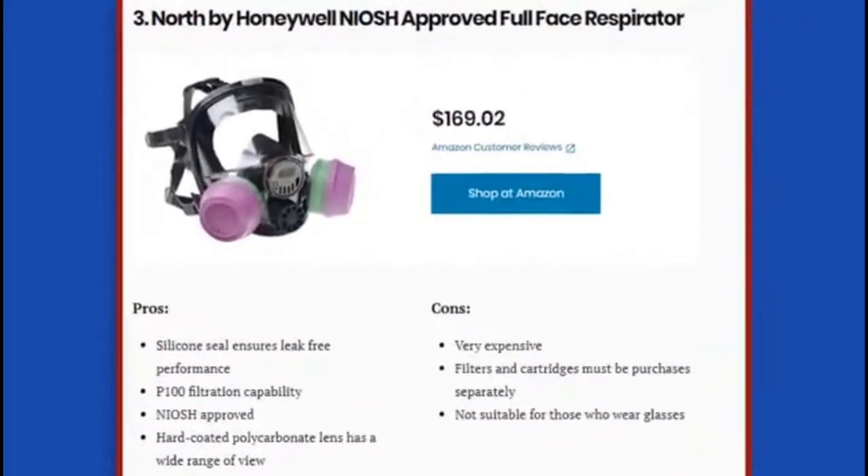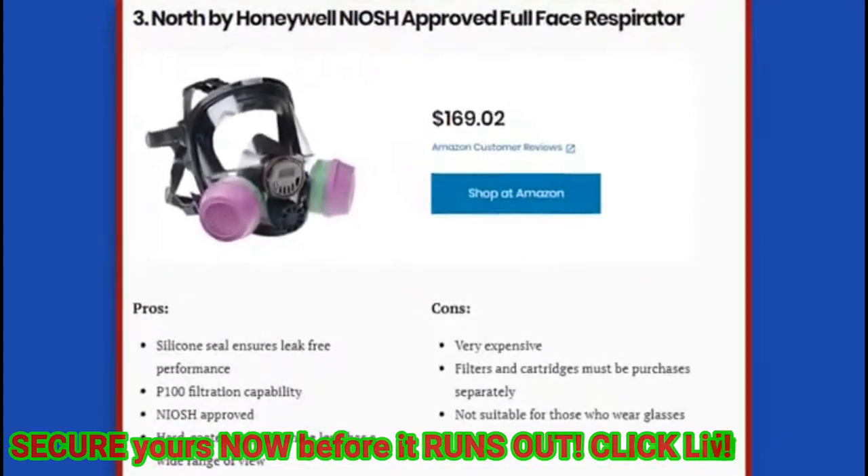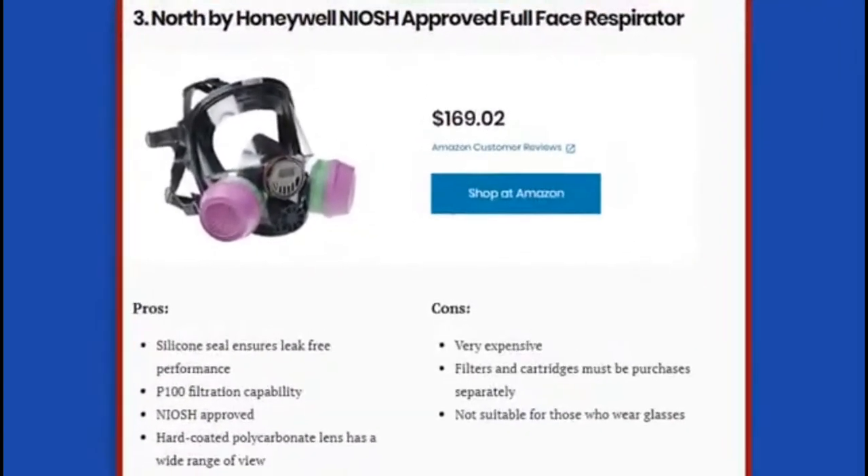If you're shopping for a NIOSH approved full face respirator, you can count on this model from Honeywell to be among the best. The lens meets ANSI standards for high impact and penetration resistance, and the hard-coated polycarbonate lens provides more than a 200-degree field of vision, protecting your eyes and face against irritating gases, vapors, and flying particles. You'll want to buy the P100 gas and vapor cartridges along with the P100 particulate filters for complete safety. The silicone seal ensures a leak-free, comfortable fit, and the extensive system of head straps will keep this mask secure even during strenuous activity.